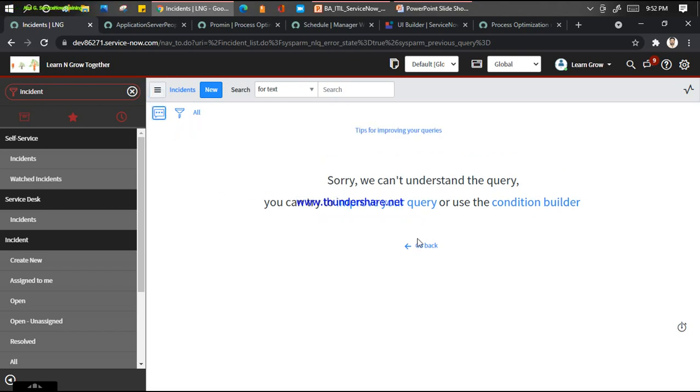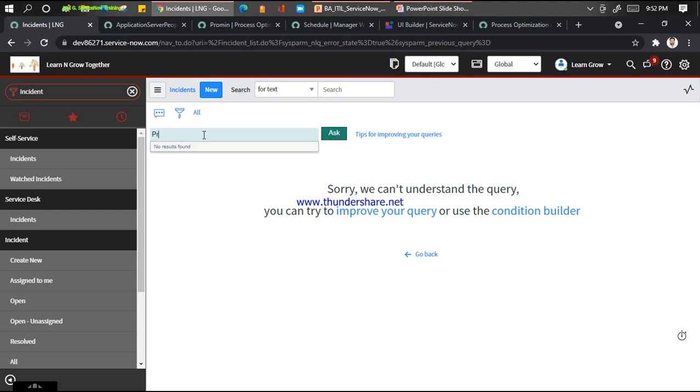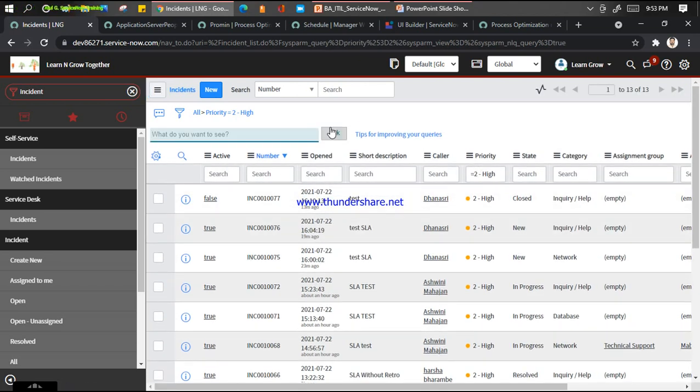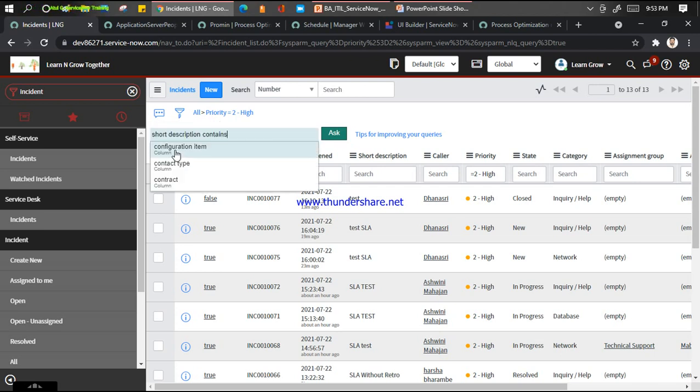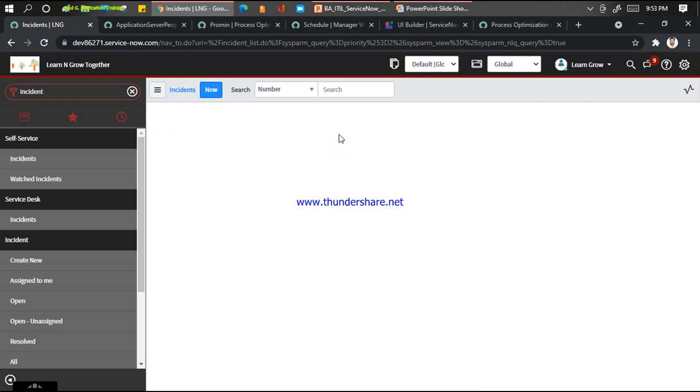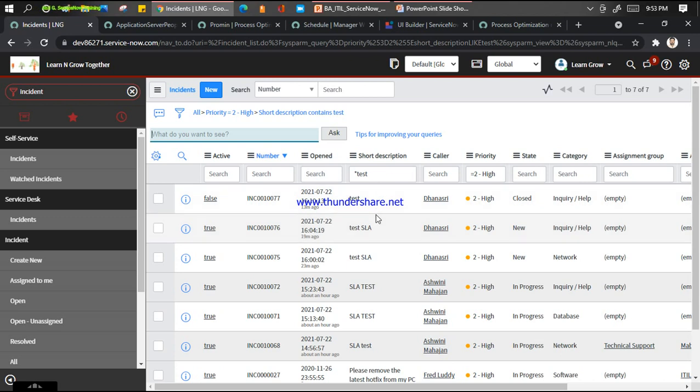Let me go back and try to improve the query. Let me type 'priority is high' - let's see if it finds some records. Yes, it finds records and you will not believe it already built up a query for you. Now on top of that: short description contains 'test ask.' You can see all short descriptions which contain 'ask.' Then I add: state is new.